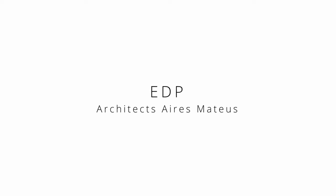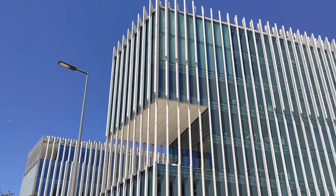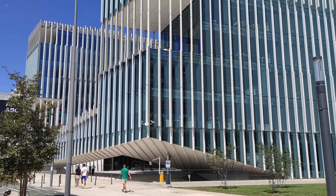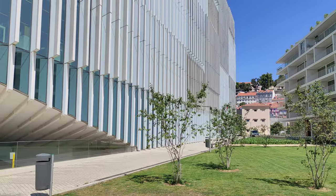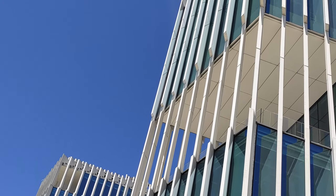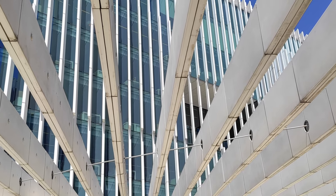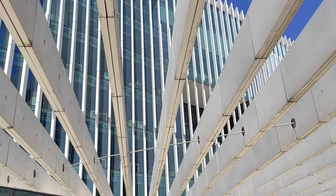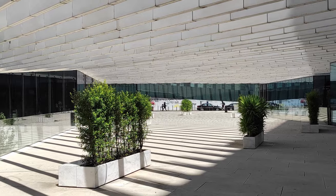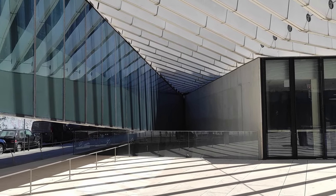The new EDP headquarters was designed by the Portuguese architect Aires Mateus in 2015 and is located on Avenida 24 de Julho. The office complex presents an interesting approach through the construction of two volumes that are joined and covered by a skin of white laminate. In the space between the two volumes there is a shadowy square with public access, and the same elements give the building a unique characteristic, helping to create protection against the sun.